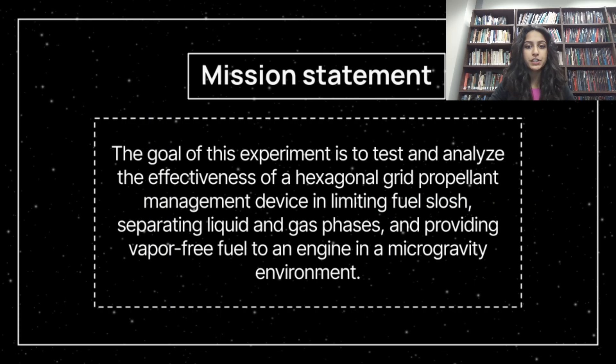To begin, we will introduce you to our primary objective. The goal of this experiment is to test and analyze the effectiveness of a hexagonal grid barrier propellant management device in limiting fuel slosh, separating liquid and gas phases, and minimizing the forming of ullage in the propellant tank in a microgravity environment through use of the Z-Cube.